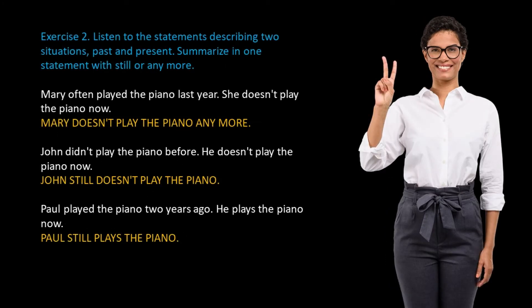Exercise 2: Listen to the statements describing two situations, past and present. Summarize in one statement with still or anymore. For example: Mary often played the piano last year. She doesn't play the piano now. Summary: Mary doesn't play the piano anymore. John didn't play the piano before. He doesn't play the piano now. Summary: John still doesn't play the piano.